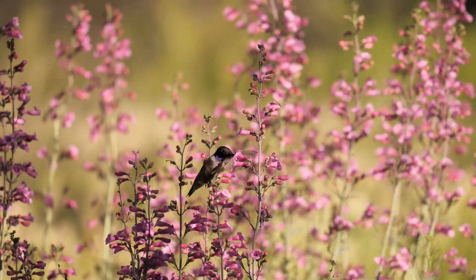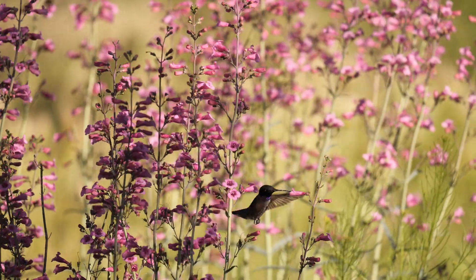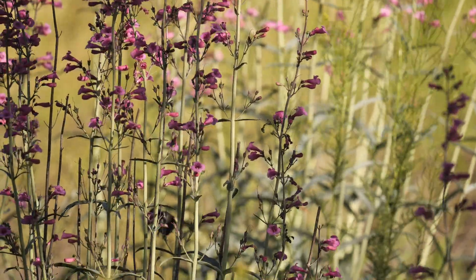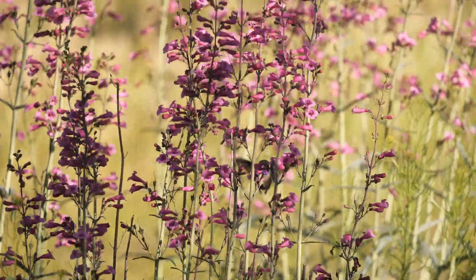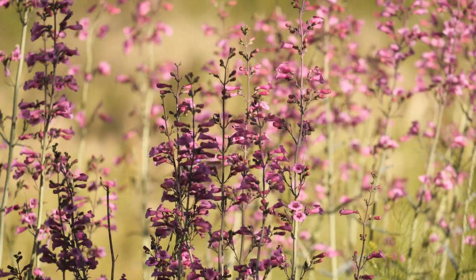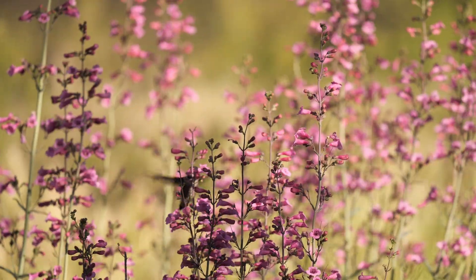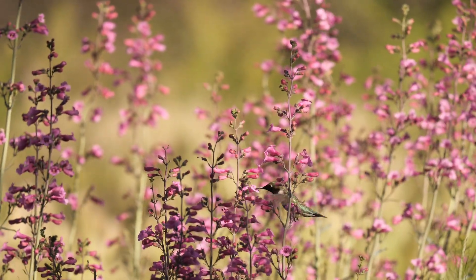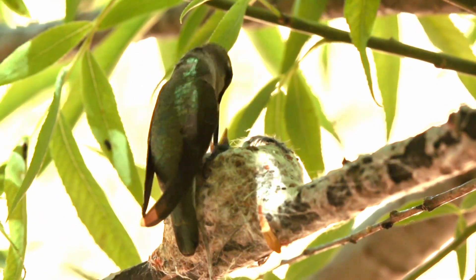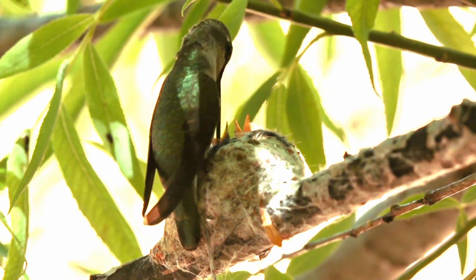It migrates north from February to May to breed in northern Mexico, the western United States, and extreme southern British Columbia. Its breeding season extends from March to late August. In Mexico, it breeds primarily in the Chihuahuan Desert and adjacent areas of northeast Mexico.